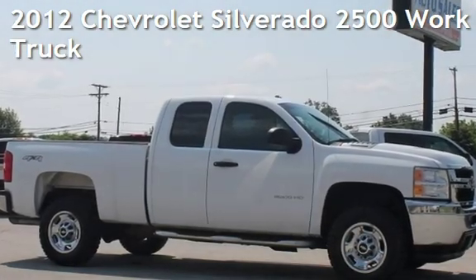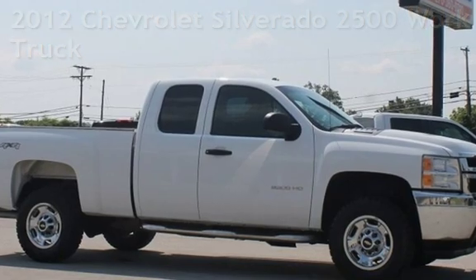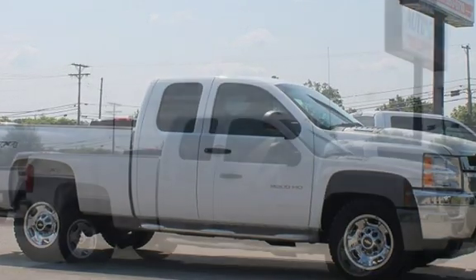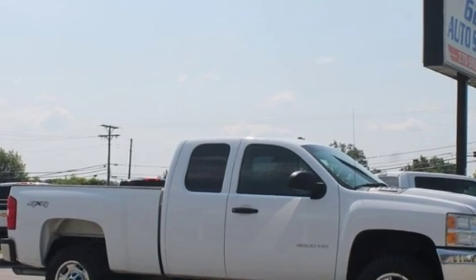Presenting a pre-owned 2012 Chevrolet Silverado 2500. This four-door truck has an eight-cylinder, 6.0-liter V8 engine, with four-wheel drive and an automatic transmission.